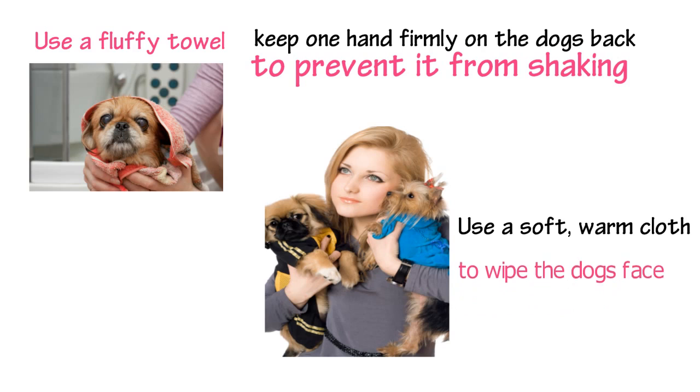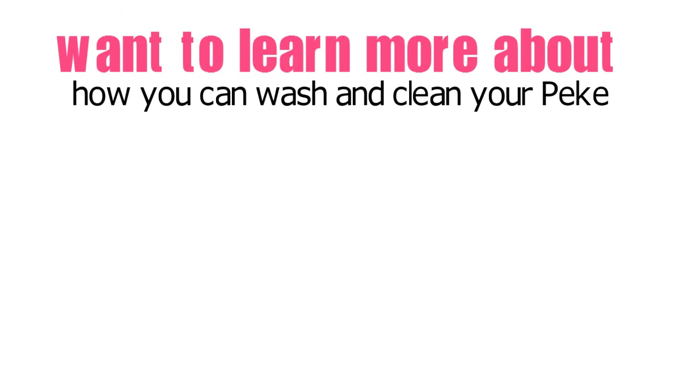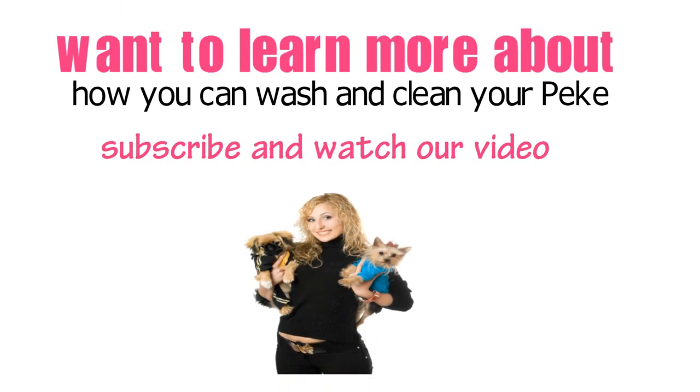Use a soft warm cloth to wipe the dog's face. If you want to learn more about how you can wash and clean your Pekingese, subscribe and watch our videos.